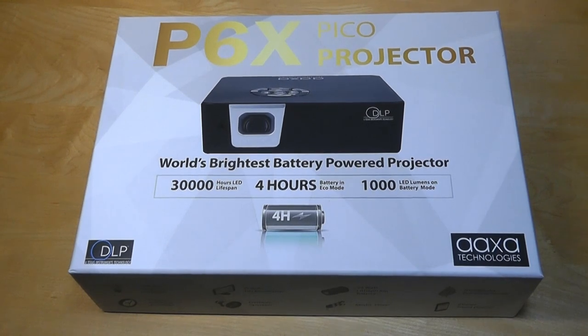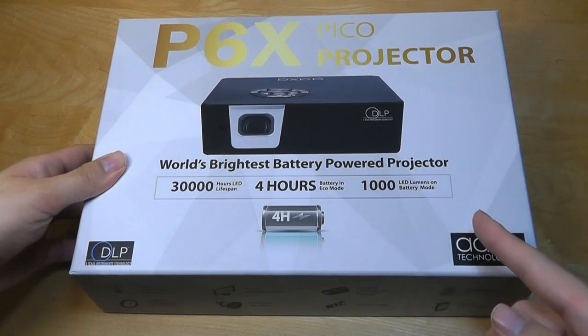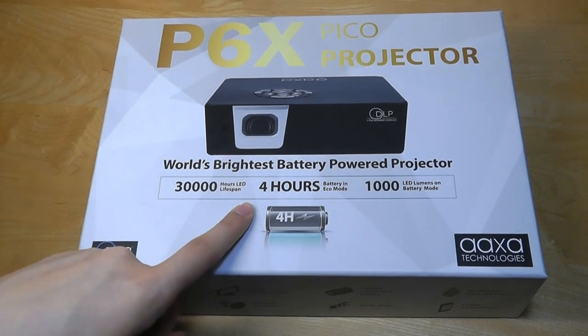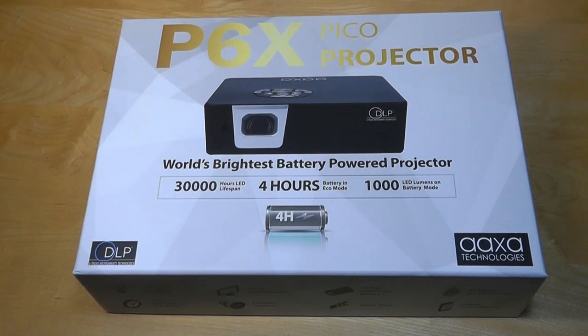Today's product tries to break that mold. It's another projector from AAXA, and this is their P6X Pico projector, claiming to be the world's brightest battery powered Pico unit with up to 1000 ANSI lumens — an incredible 10 times increase in brightness versus the average DLP unit. It also packs in a large battery which can get you up to 4 hours of runtime on a full charge, granted that is at eco mode. 1000 lumens is typically a rating found on home theater style projectors, which are much larger, bulkier, at least 3 to 4 times bigger, and more expensive. This unit sells for around 350 bucks.